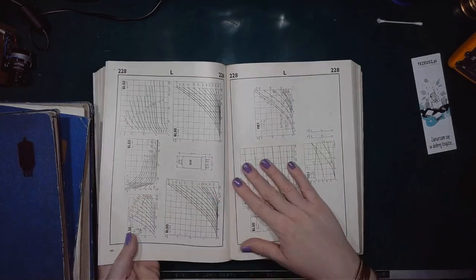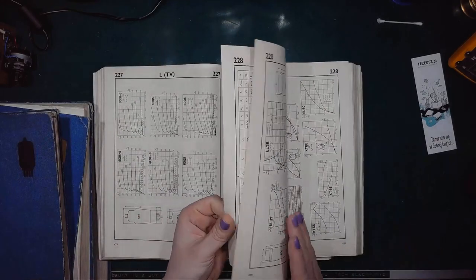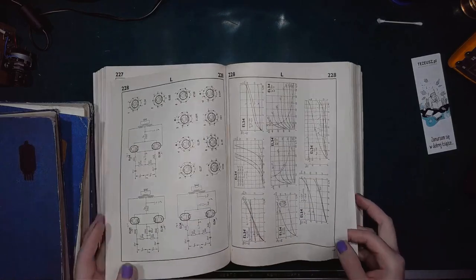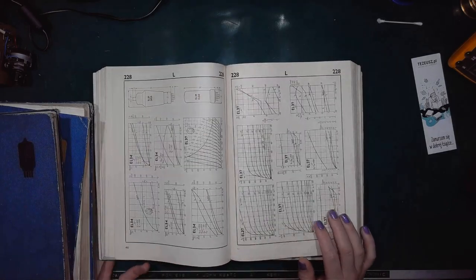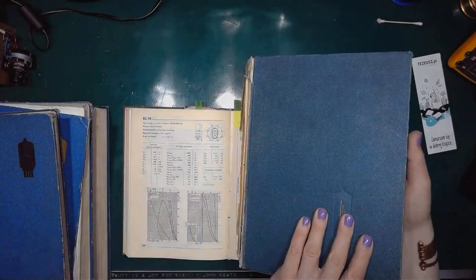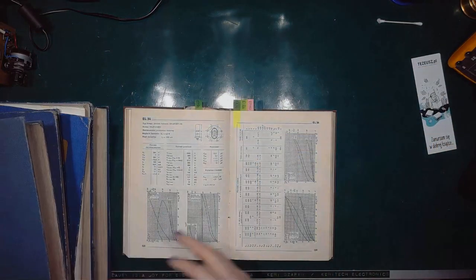So this is 10 full pages of text and characteristics — not only on the EL-34, but also different similar tubes. This will be a most welcome addition to my library.